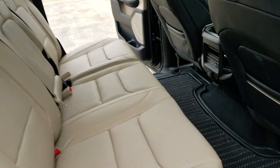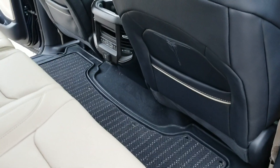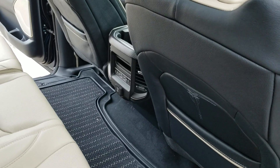Now a couple things back here that you'll see. Number one, this has reclining rear seats. It has a 115 plug, heated rear seats, cooled rear seats, as well as USBs and USB-Cs right there in the middle.